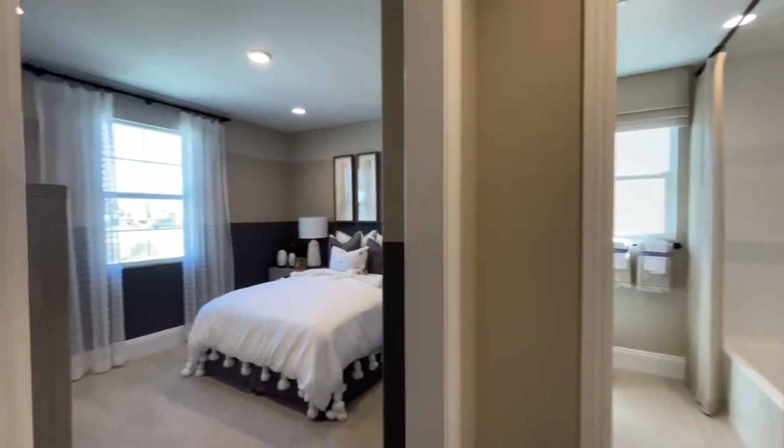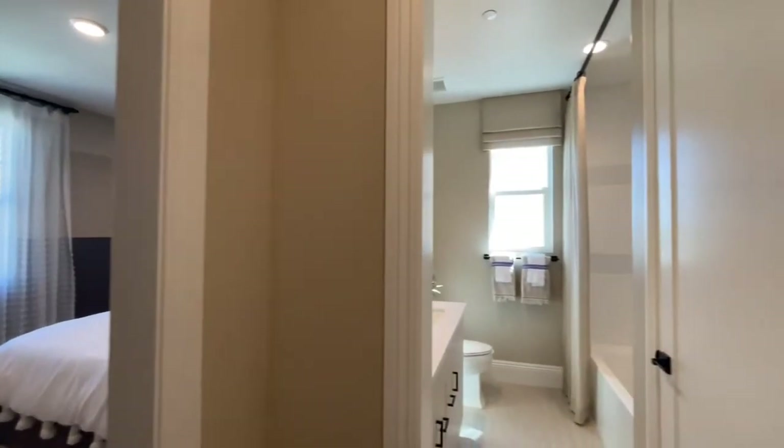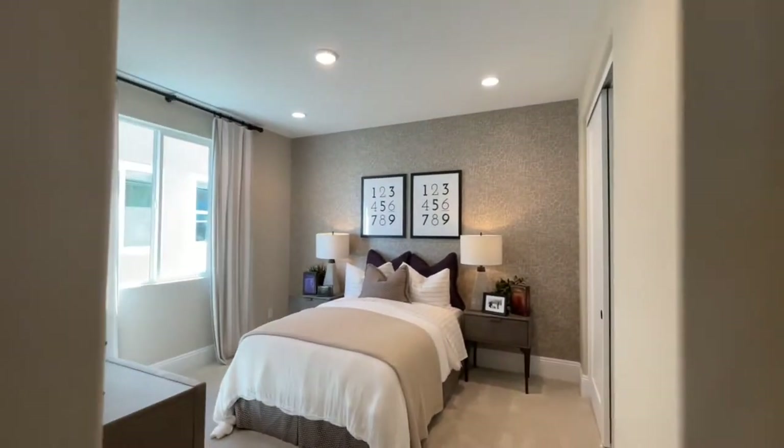We have two bedrooms with a shared bathroom up here. Again, plenty of nice upgrades throughout this model, and nice sized bedrooms as well.